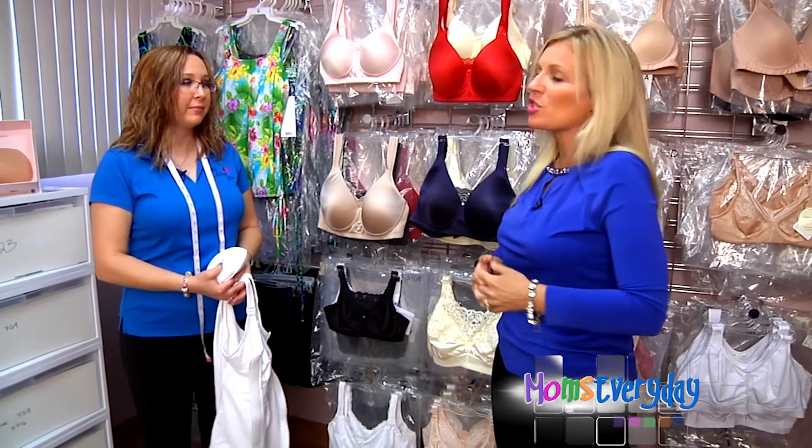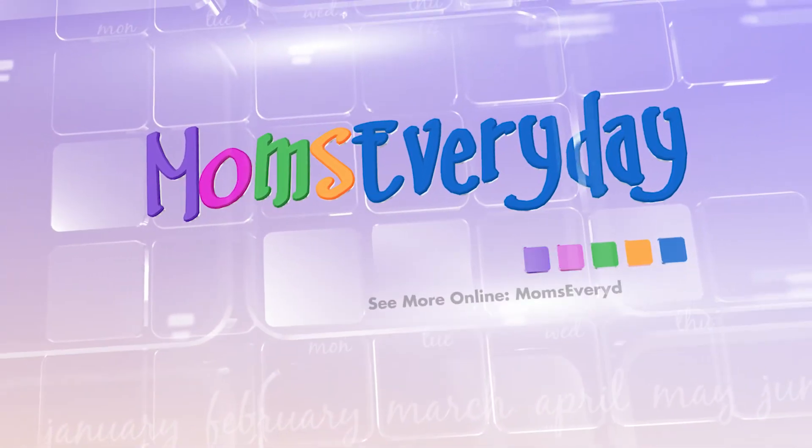Thank you so much — great information. I know you're going to want to learn more, so head on over to our website at momseveryday.com.